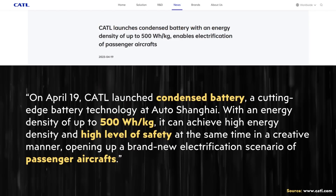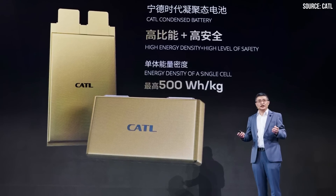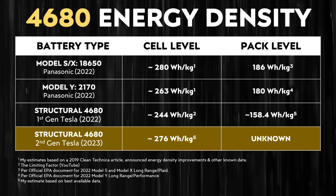On April 19th of this year, CATL revealed what they're calling a condensed battery. The really exciting thing about this new battery technology comes down to the fact that it offers an energy density, as they claim, of up to 500 watt-hours per kilogram. For reference, that's almost twice the energy density compared to Tesla's 2170 battery cells manufactured by Panasonic at Gigafactory Nevada. So this is actually quite a big deal.